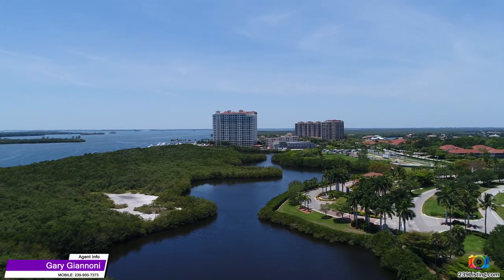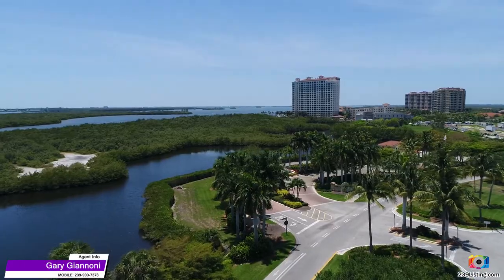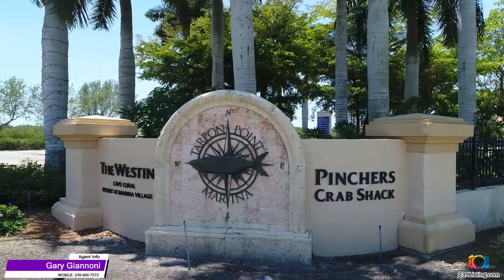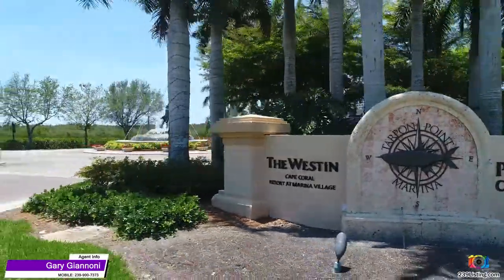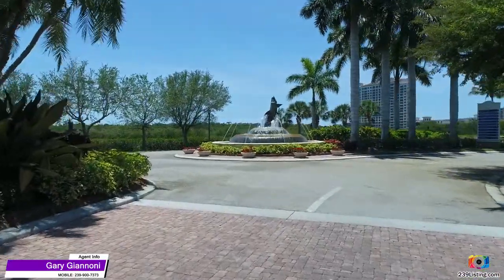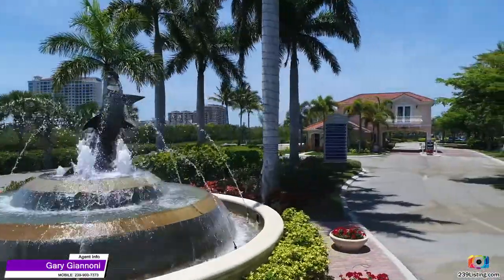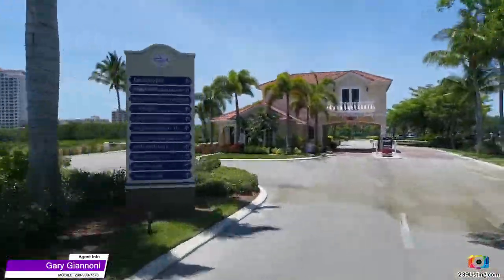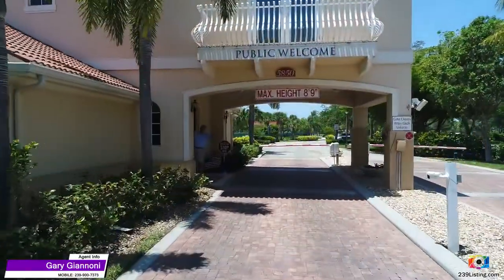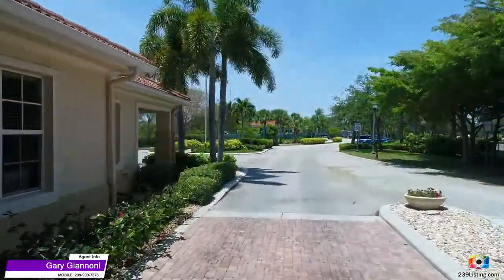Welcome to Cape Coral, Florida, which Forbes predicts to be the fastest-growing area in the U.S. during 2017. The Tarpon Point Marina development is considered by many to be the crown jewel of Cape Coral. Here you're greeted by this beautiful water fountain with the Tarpon making a big splash. As you drive in to the gated community, guests are greeted by the friendly security staff.